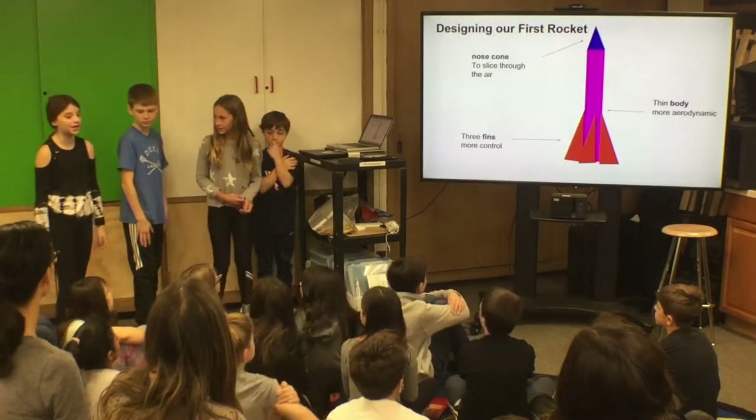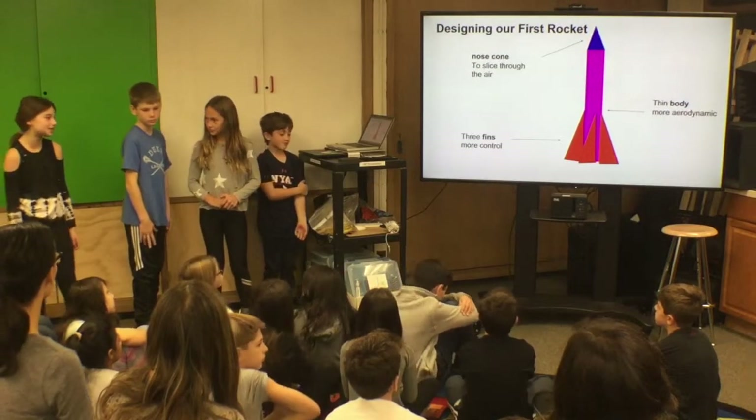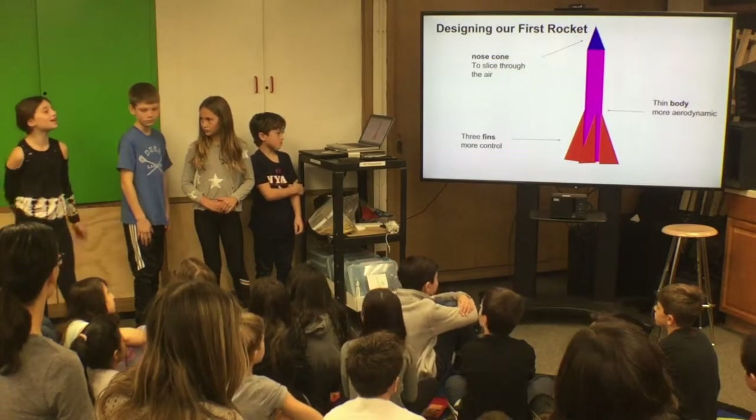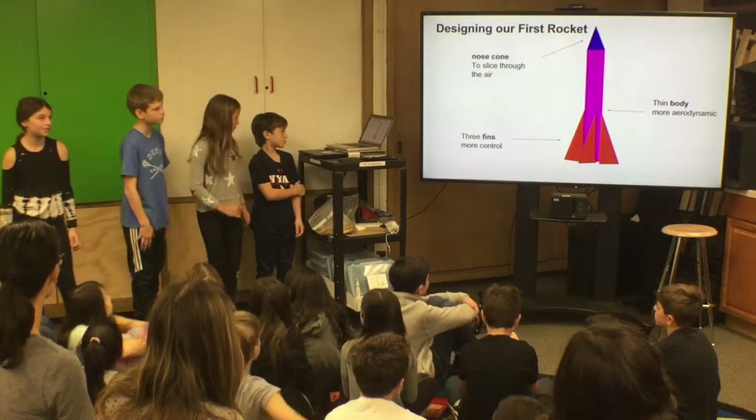For designing our first rocket, we used the sharp nose cone to slice through the air. We used the thin body to be more aerodynamic and free fins for more control. We thought of using electrical tape for a nose cone so no air would get through the rocket.